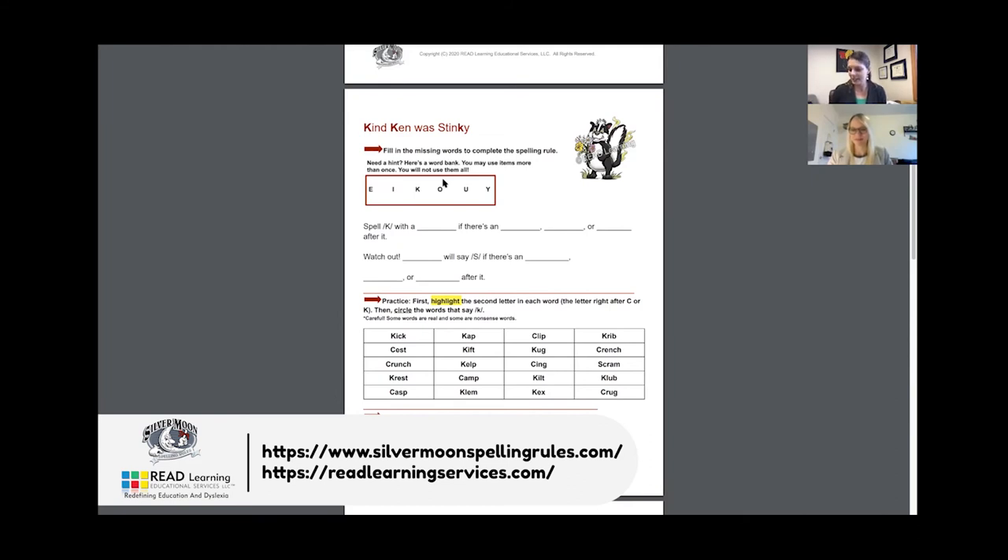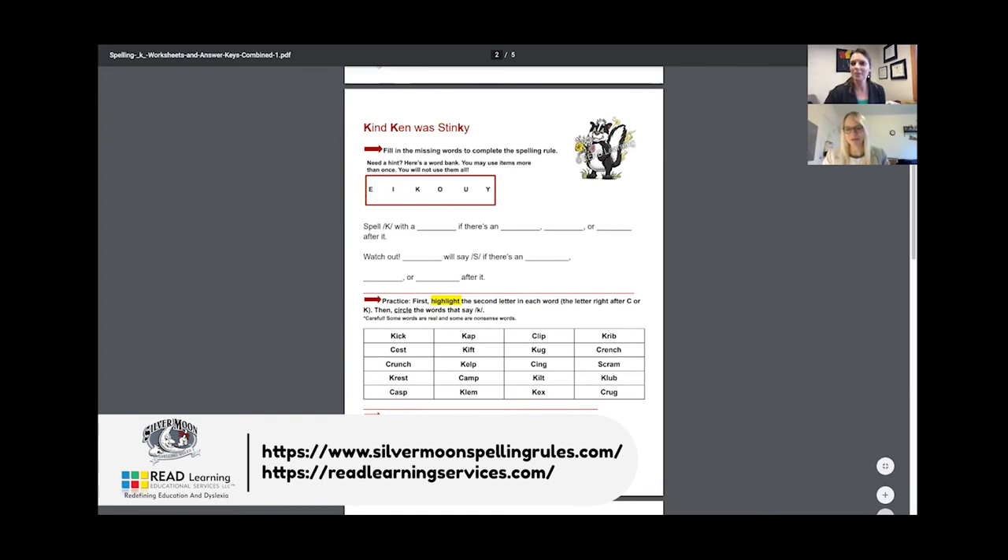I'd like to show you one last activity before we log out today. I'm going to turn on my document camera — we're going to shift our view and take a look at a rule sort, which is kind of a twist on a word sort. We're still working with words, but in this situation we're going to sort words according to spelling rule or spelling generalization. This is an activity we both use quite a bit with students, and it can be done virtually with a little creativity.